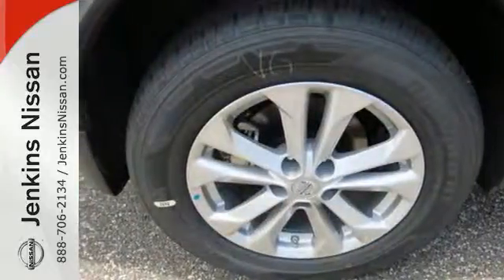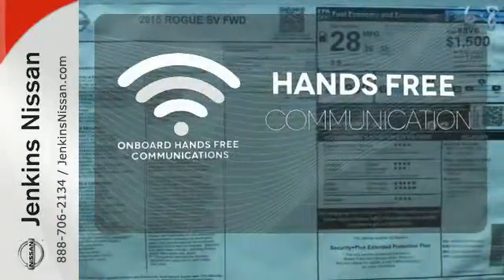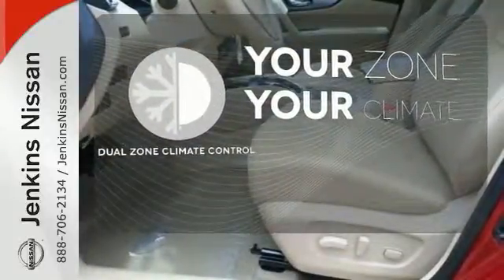Plus, it has the styling, technology, and cargo capacity to match. Set it and forget it with the climate control. Activate your drive with your voice thanks to the onboard hands-free communication. Not anymore with the dual zone climate control.